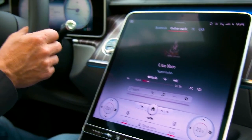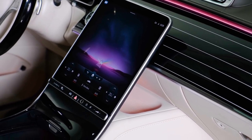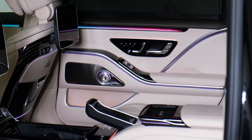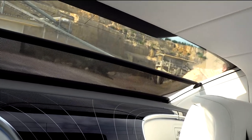The MBUX interior assist system can identify even rear passengers. For instance, once it determines that a human body is seated, it will immediately alter the position of the head restraints automatically. Hand motions can even be utilized to operate features such as the panoramic sunroof and the rear sun blind.